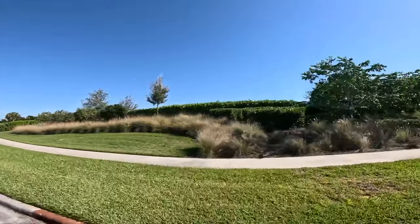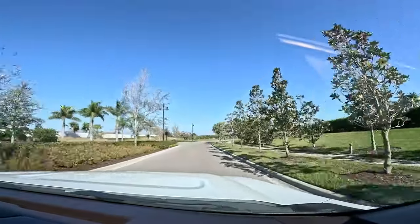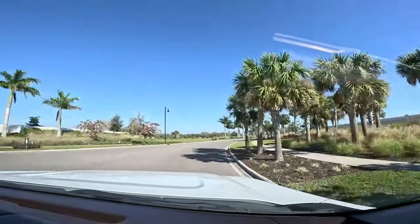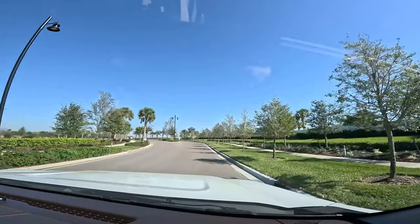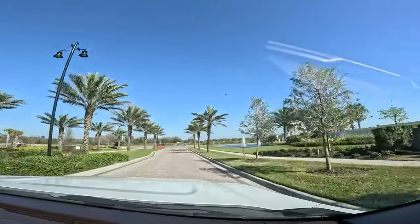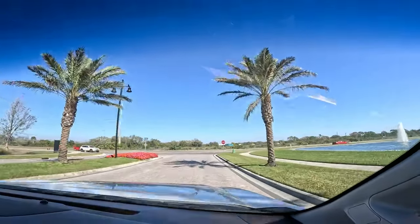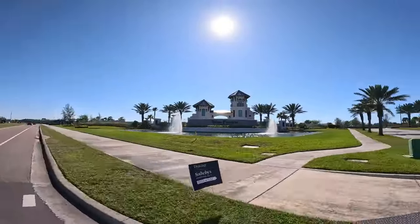If you're worried about the noise, I highly recommend coming for a tour. We are pulling out of Talon Preserve and heading south on Honoré to check out a small community by Taylor Morrison. We don't know a lot of details yet, but we've driven through and they've got a couple of models going up. If you're looking for a small community without amenities, this is worth a look. They are building some larger homes, so if you need a fifth bedroom, this community may have what you're looking for.